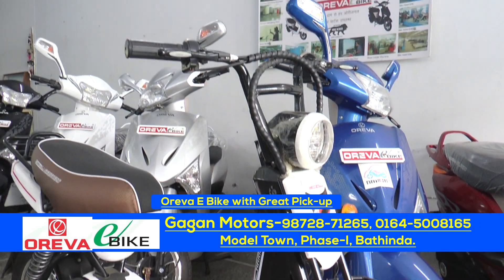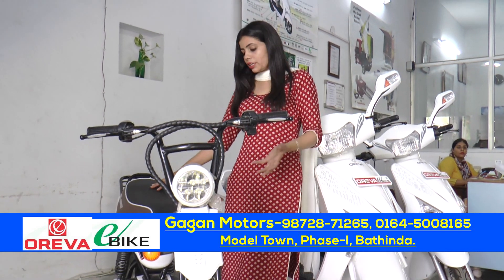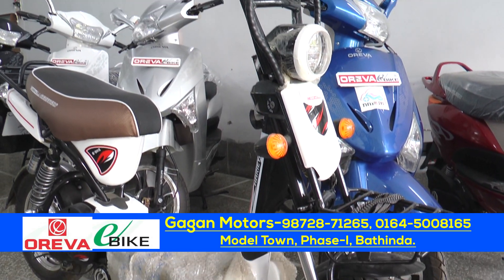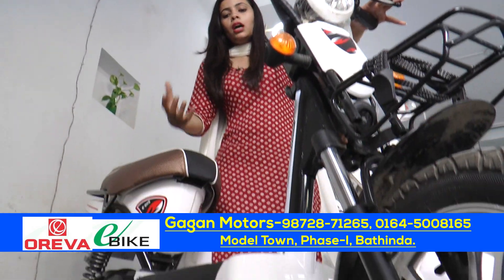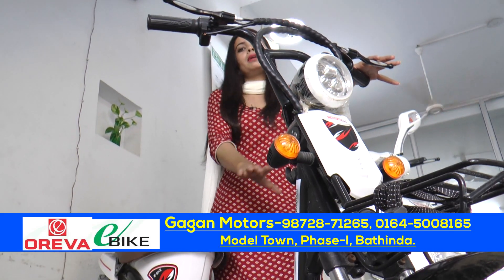I am thinking about the other model and I am introducing it. This is the best place for the people. There is a lot of space. If you have a small business and you need to keep that space, then you can carry your equipment very easily.